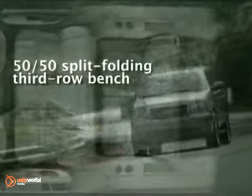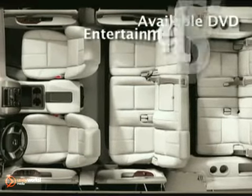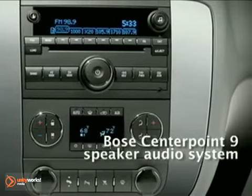To make life a bit simpler, the Yukon's power liftgate with easy remote operation makes loading and unloading as easy as pushing a button. Ride in luxury with the available multimedia navigation system, and get the most out of it by using the Yukon's available rear-view camera system.